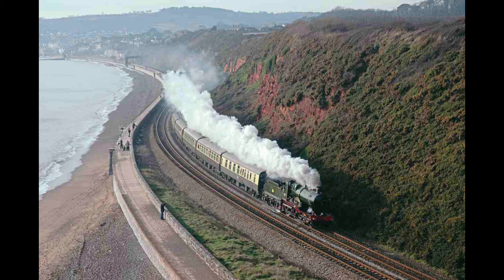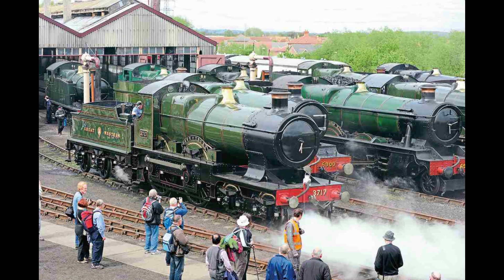There was one notable accident involving the City Class locomotives: on August 8th of 1913, locomotive number 3710 City of Bath overran signals and was involved in a rear-end collision with a passenger train at Yeovil Pen Mill station, Somerset. Two people were killed in that accident.